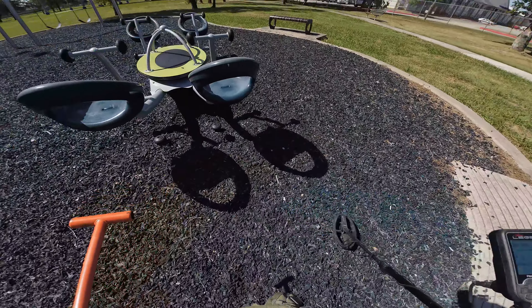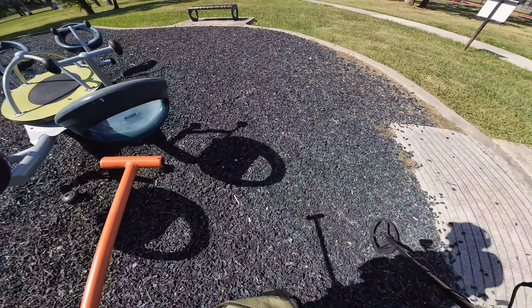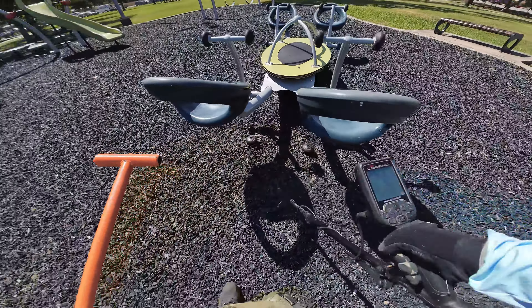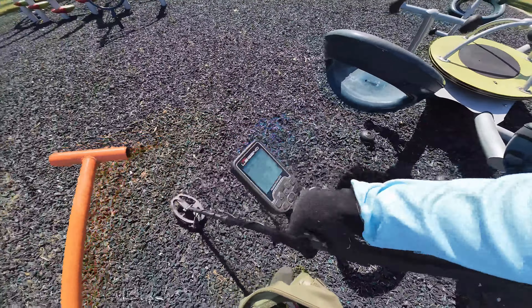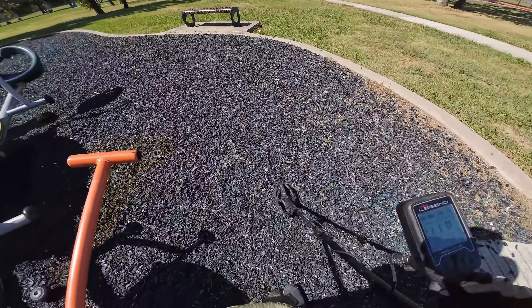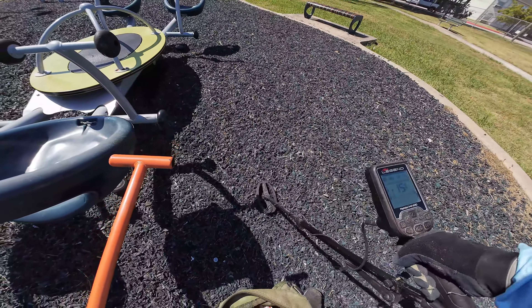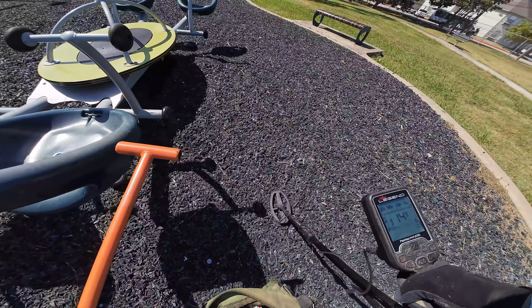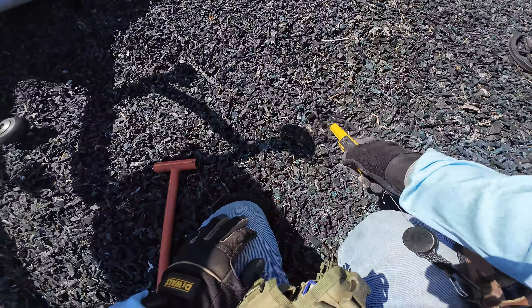So far it's been pretty much what we expected it to be. That's too deep, I ain't gonna mess with that. We got some kind of iffy signal there, probably more foil - never know, there could be an earring or something.